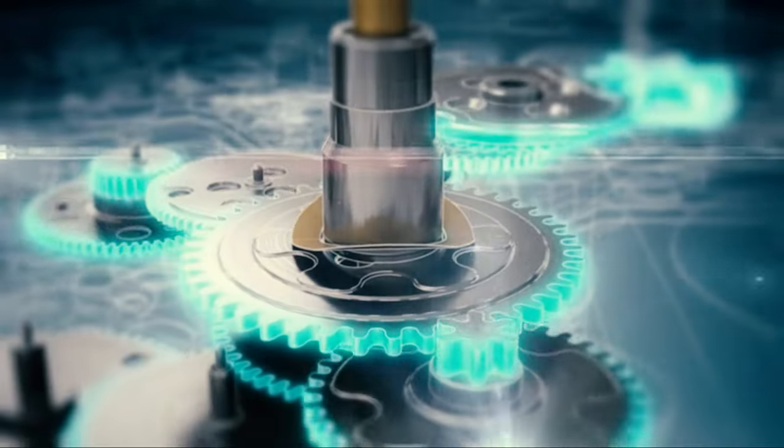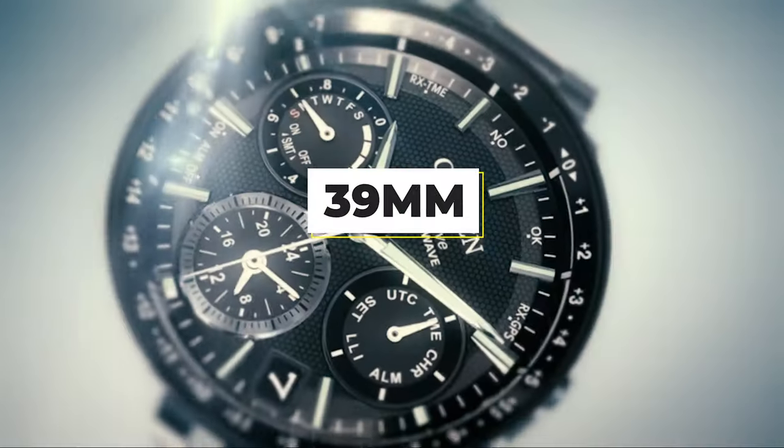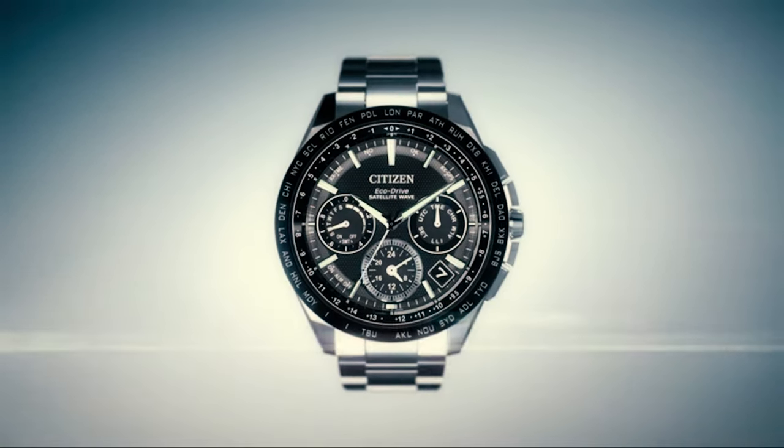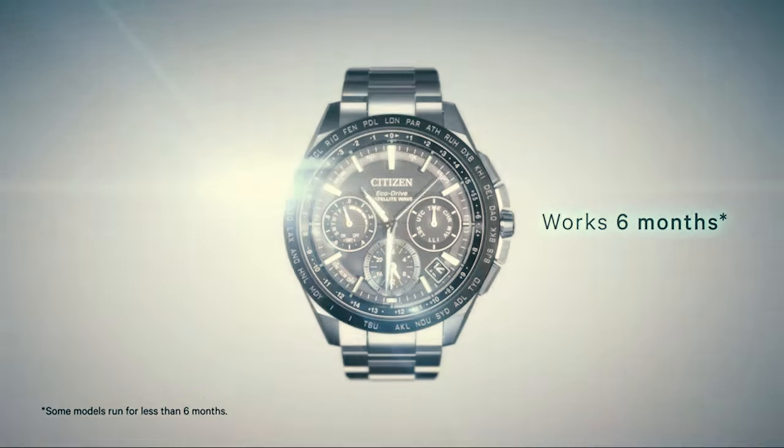The movement is solar-powered, so it should be trouble-free when it comes to the battery. The case measures 39mm in diameter, so it's not too big, making it comfortable for smaller wrists as well. And the 100m water resistance rating is enough for swimming.